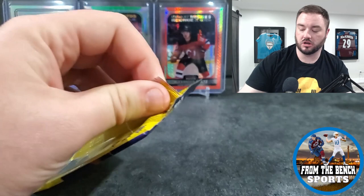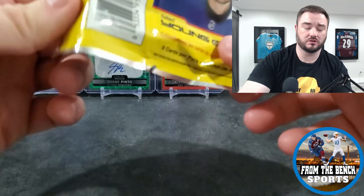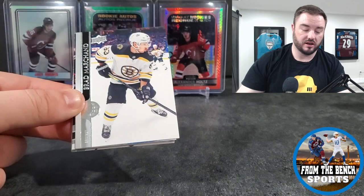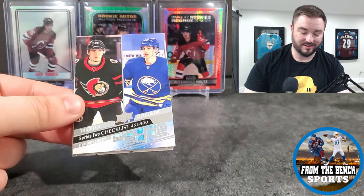Joel Eriksson Ek - the local card shop has a bunch of these for like a dollar. I almost grabbed them the other day but already had them. If you haven't checked out my second-last video, go see everything I picked up. There was a bunch of dollar cards at a local shop - a good guy to stop by and get stuff from.